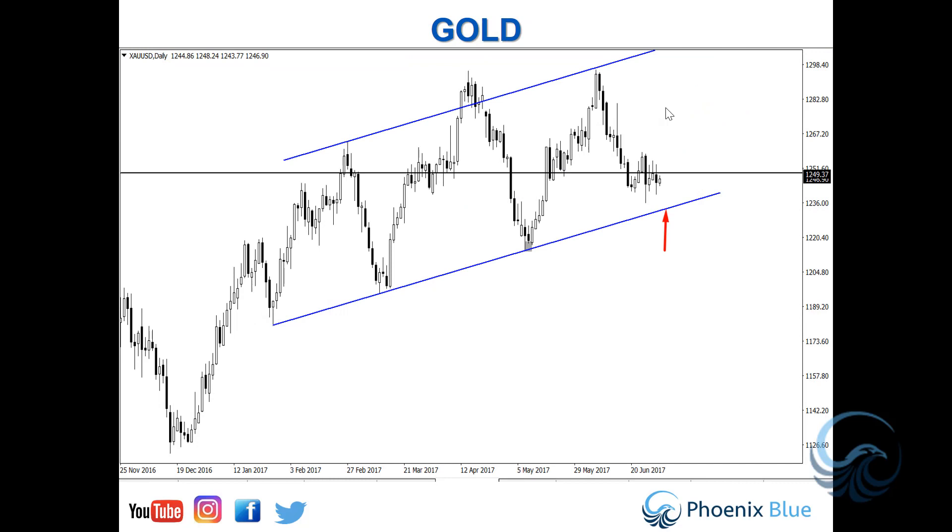Gold is in no man's land for me — I'm doing nothing. I'm waiting for the market to come down to our support trend line, as shown by the red arrow. At that point I'll be using my entry techniques to get long on this market if I get the setup that I require, and then it's a matter of managing the position as we like to go on.